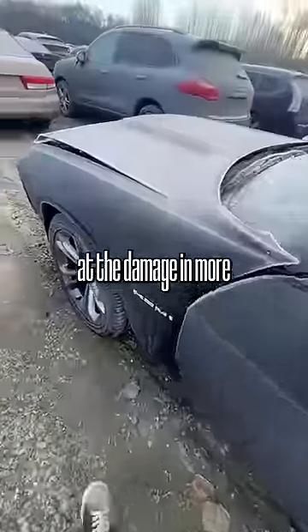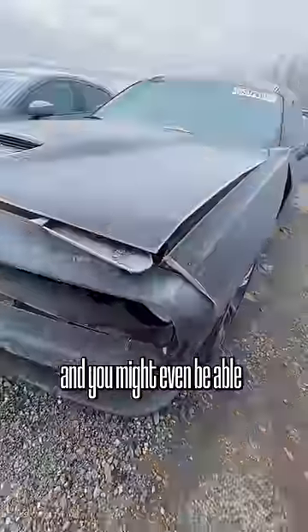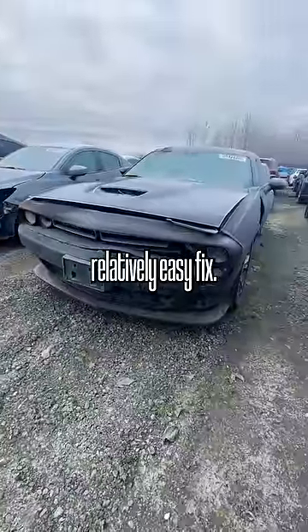We can take a look at the damage in more detail over here. This looks like a lower speed collision, so it pushed everything back. You might even be able to save stuff like this hood. But for somebody that's even somewhat handy, this looks like a relatively easy fix.